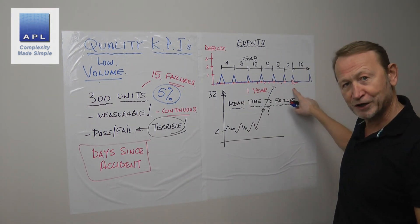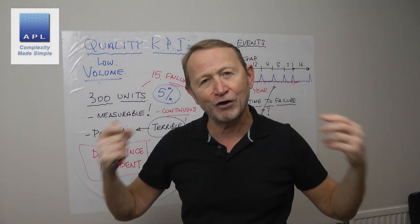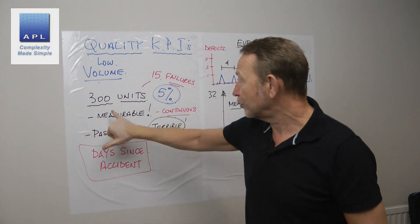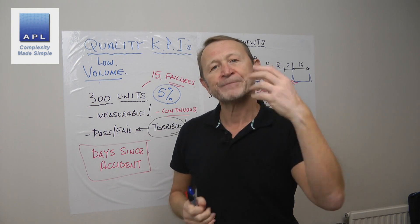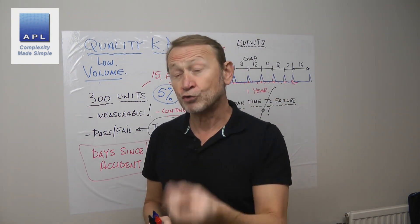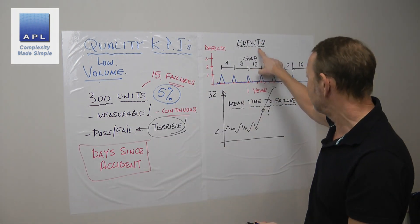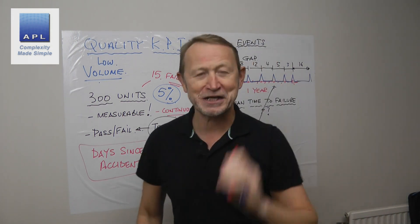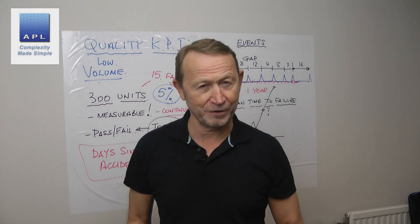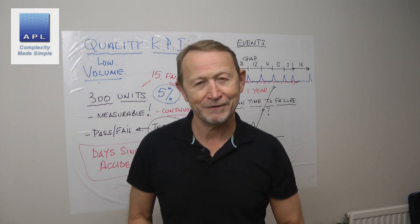A pass/fail events graph is going to take a very long time before it starts to give you meaningful information. So if you're in the world of low volume, if your unit quantities are very low and you have pass/fail data, you really need to move away from pass/fail events graphs and plot a mean time to failure graph. You'll get more information about your process performance and of course make more money.